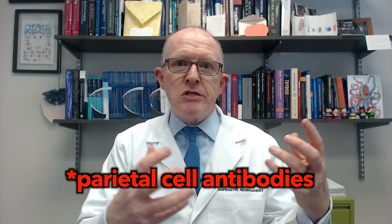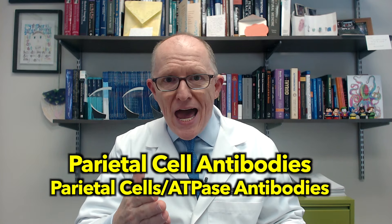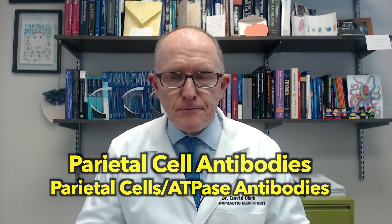If you've got those symptoms, what test do you need to find out if you've got chronic autoimmune gastritis? Chronic autoimmune gastritis means your immune system is destroying the lining of your stomach via parietal cells. The tests you do are parietal cell antibodies, or parietal cell slash ATPase antibodies, and if you've got a high level of those there's a really good chance you have significant autoimmune gastritis.